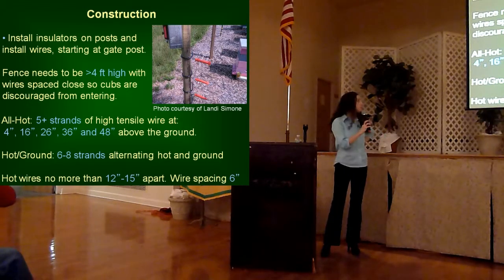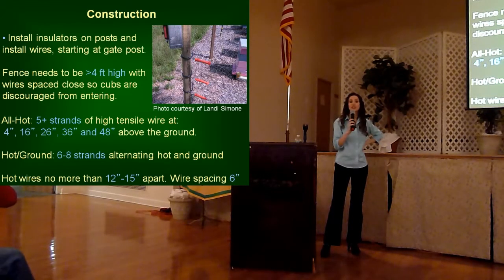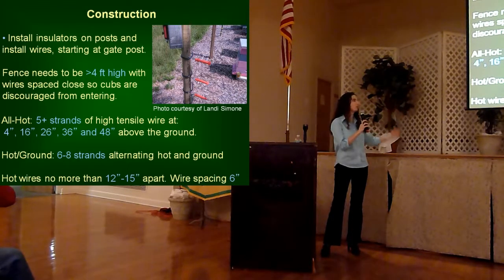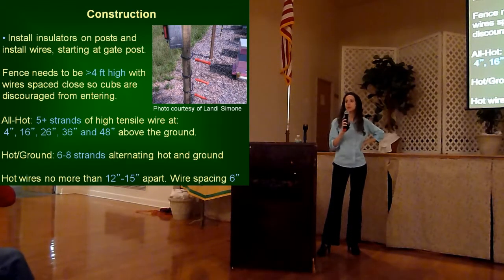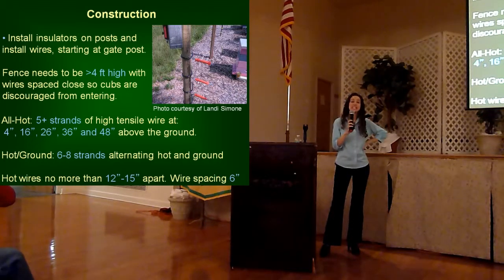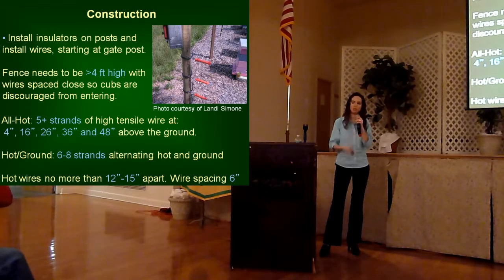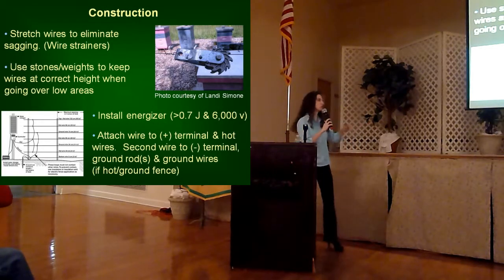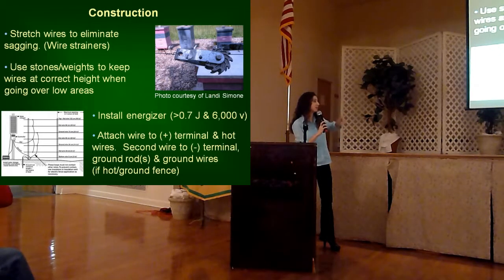With your hot fence wires, use at least 5 strands, and your bottom wire should start at 4 inches off the ground. For example, you're looking at spacing of 4, 16, 26, 36, and 48 inches to take you up to that 4-foot height. If you're using a hot-ground system with alternating hot and ground wires, you actually need 6 to 8 strands. You want to make sure that your hot wires are never more than 12 to 15 inches apart, and your wire spacing overall is about 6 inches. A wire strainer can work very well to keep those lines tightened up.